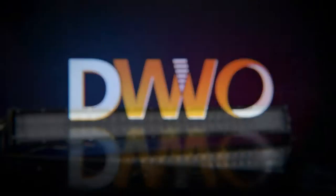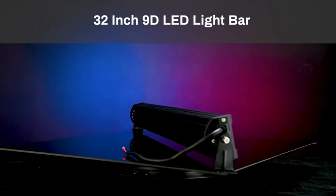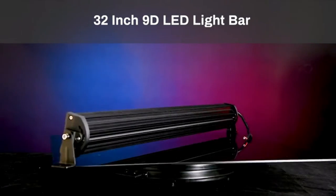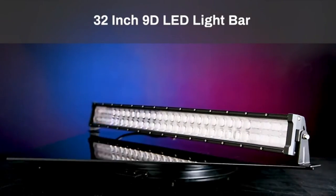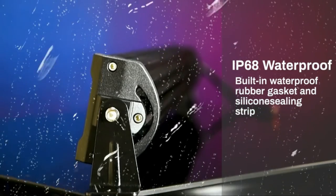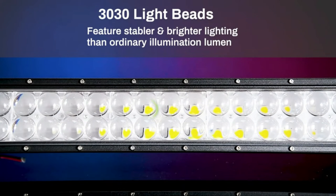The best driving lights bar is the one that matches your driving style and preferences. There are many different styles and designs to choose from, so it's important to find the perfect one for you. There are many factors to consider when purchasing a driving lights bar: the price, the design, the material, and the brightness of the light all affect how well the bar will perform.